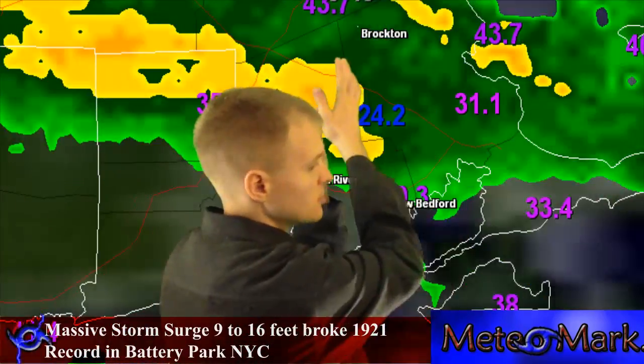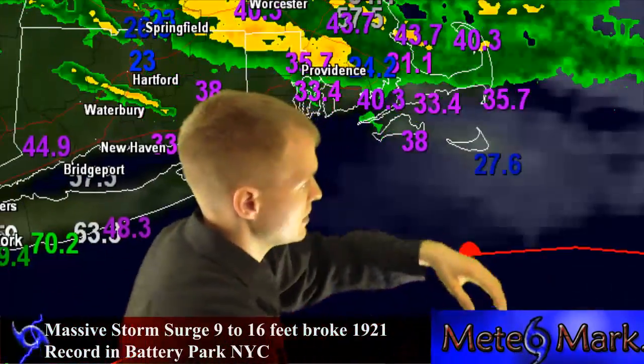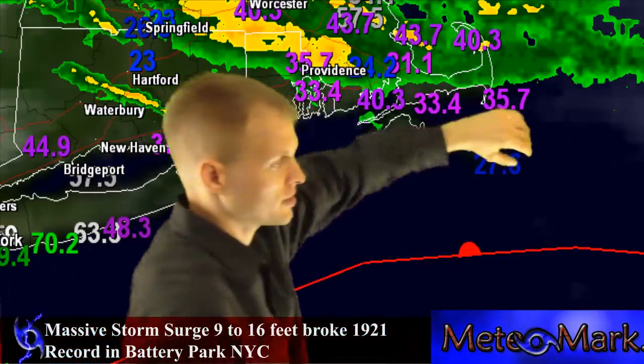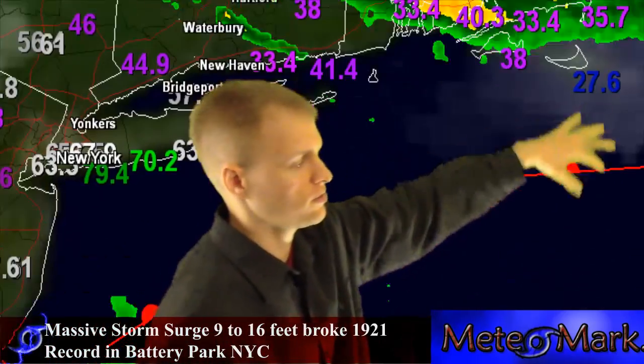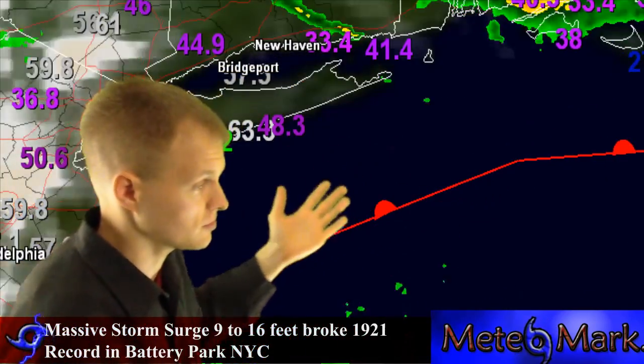You have this southeasterly fetch now that the winds have switched from northerly to easterly. And it's pushing the water onshore from New York City all the way over to Long Island Sound and south of Boston. This is what's happening.